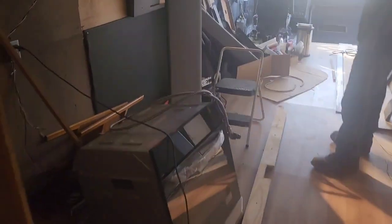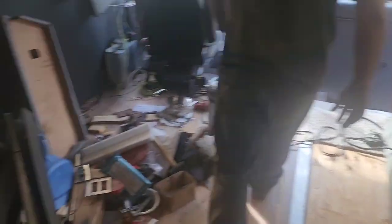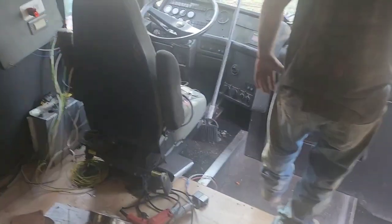Well, we know the inverter works. It's up in the hole. Generator works. There's a new oven for it in there — holy shit, this guy is a pack rat.